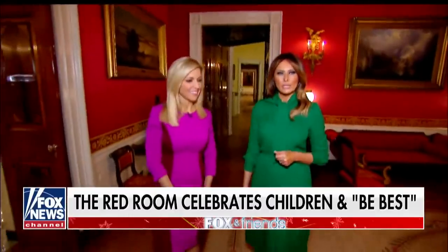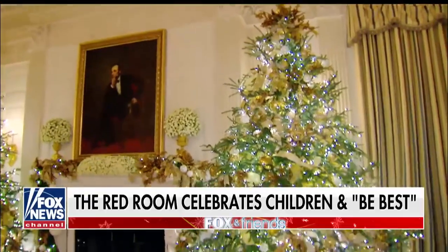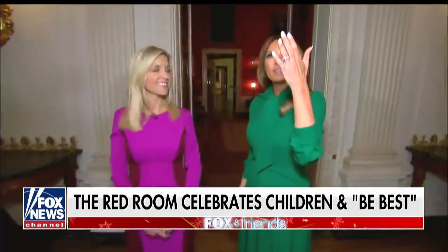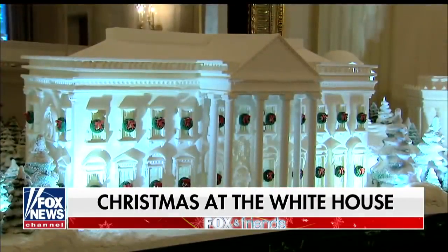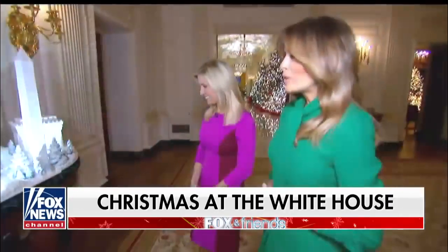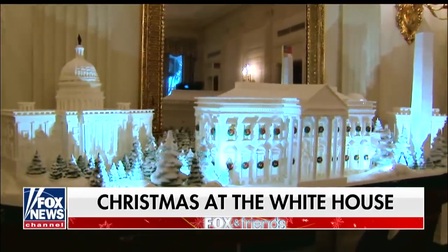Where are we going now? We're going to the state room. This is the room that has the national symbols — you can see two bald eagles. Here is the famous gingerbread house — a white gingerbread house, a replica of the White House. And what is very special this year is that it's the first time a national mall has been included.